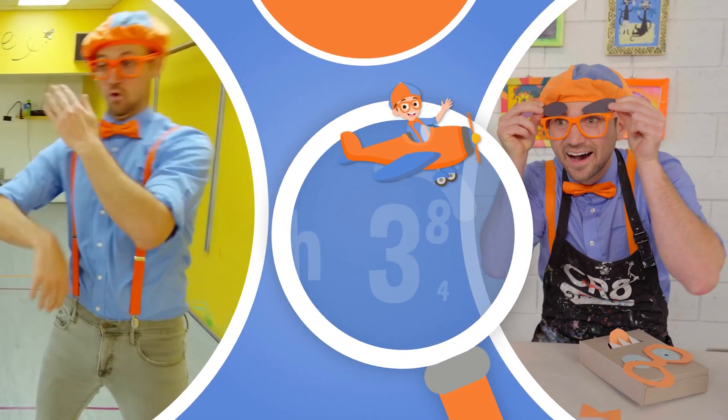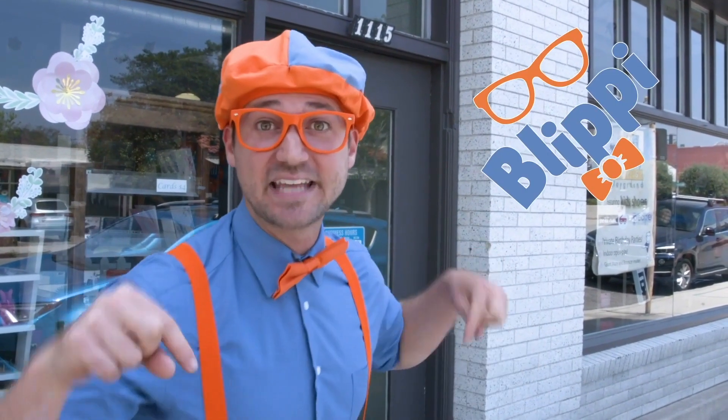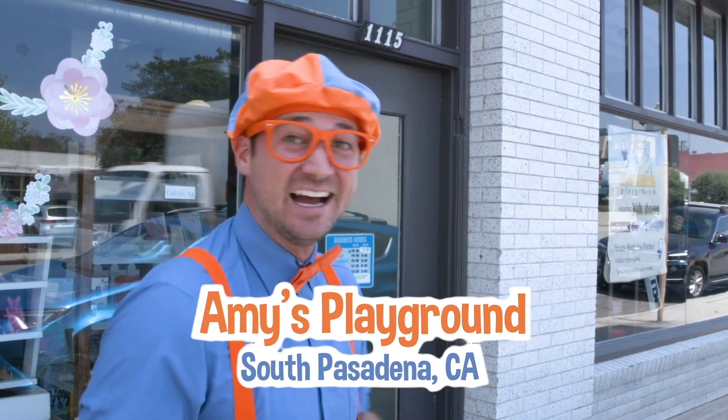So much to learn about, it'll make you want to shout — Blippi! Oh, hello! It's me, Blippi, and today we're on Amy's Playground in South Pasadena, California. Come on!